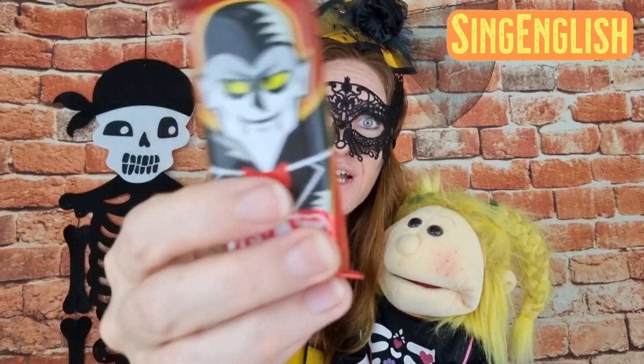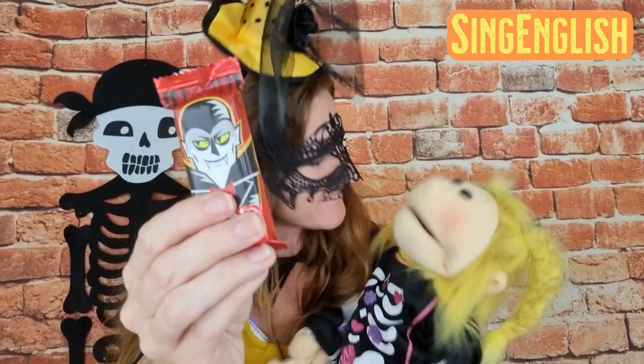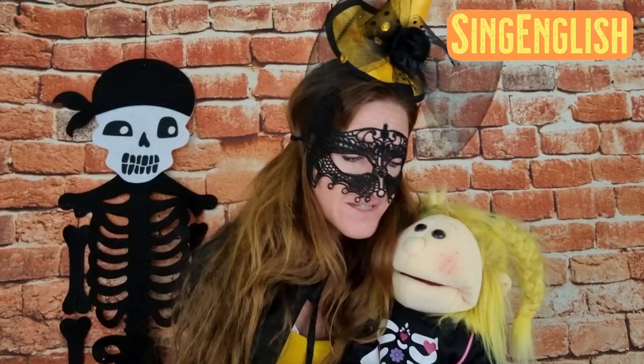All right, let's see the next treat. What is it? It's a chocolate! And look, it's a vampire chocolate. It's so delicious. Do you like chocolate? I think you do! So it's a chocolate.